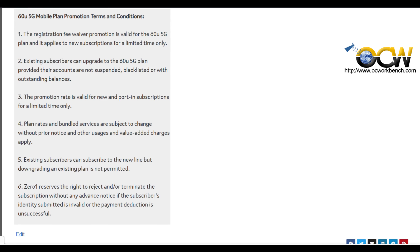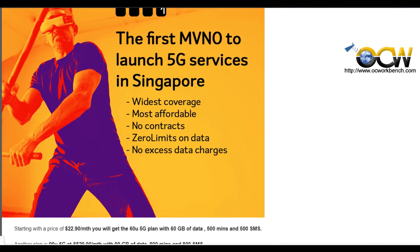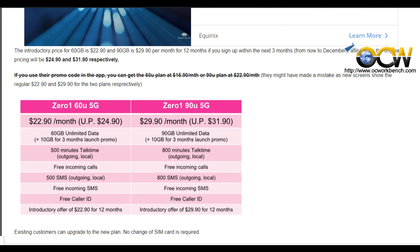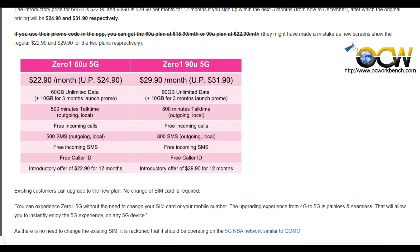Existing customers can upgrade to the new plan and there is no change of SIM card required. Similar to GoMo, this plan runs on the 5G NSA network by Singtel.